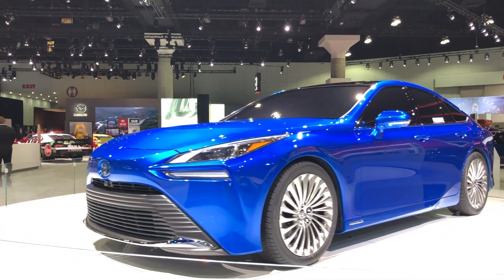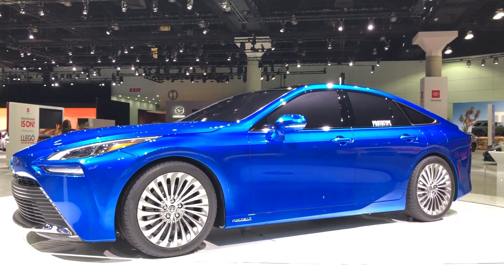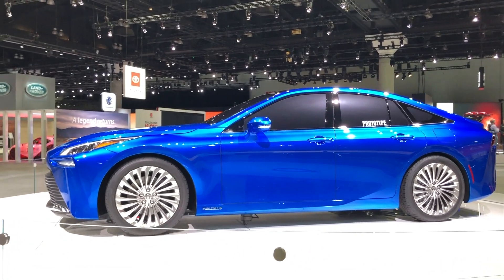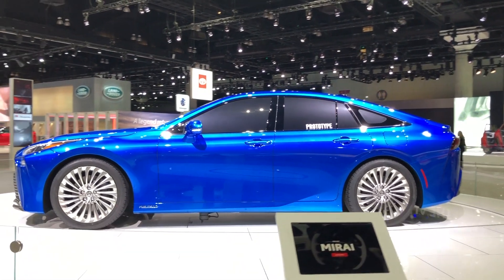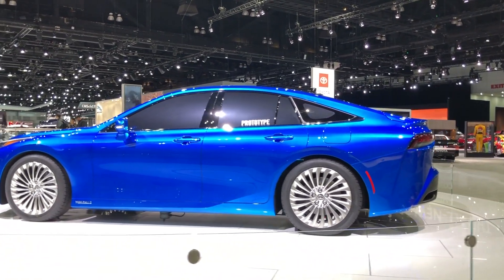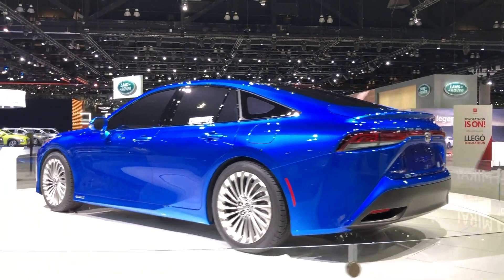The second generation of the Toyota Mirai will have a coupe-inspired design and will be in rear wheel drive. It will be longer, lower, and wider than the previous generation, and Toyota is promising a more powerful, more engaging, and even quieter driving experience with this new generation.